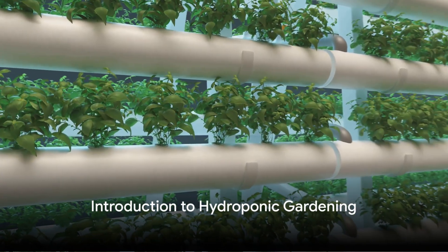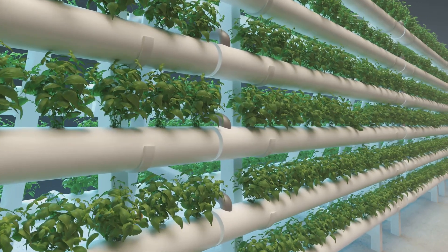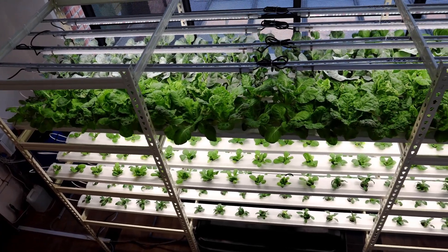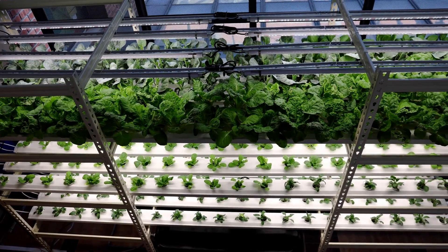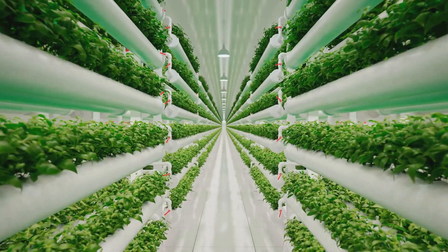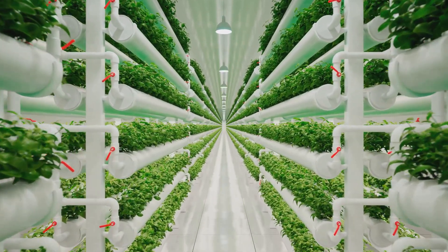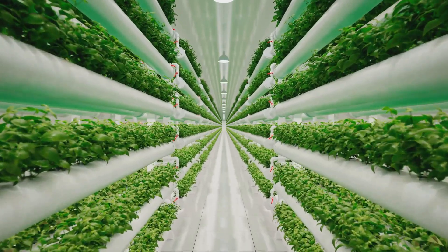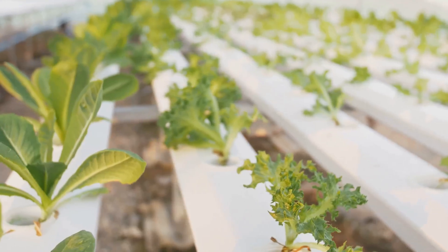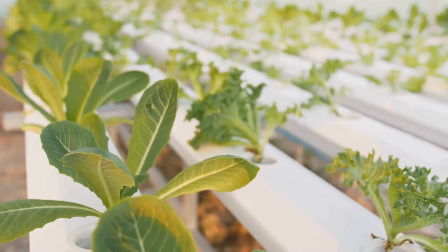Soilless farming is a novel technology in modern agriculture. Growing crops and vegetables using a hydroponic system is one of those advanced farming systems and methodologies that have revolutionized agriculture and food production. Hydroponics is a soilless gardening system that uses water mixed with nutrient solutions to cultivate plants. This method has several benefits including faster plant growth, less space requirement, and less water consumption compared to traditional gardening.